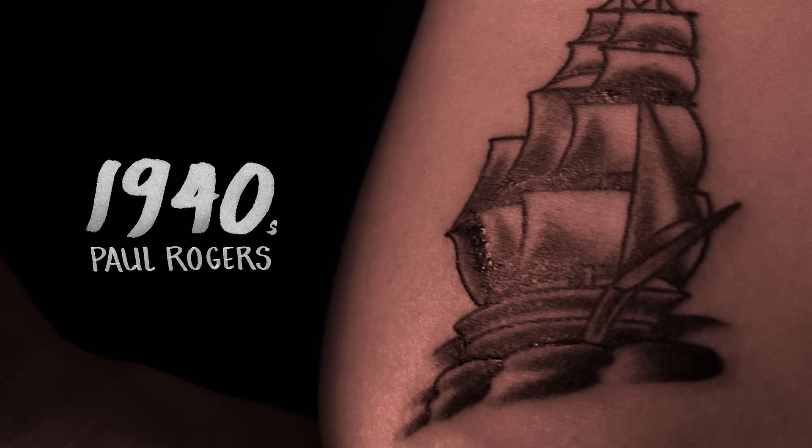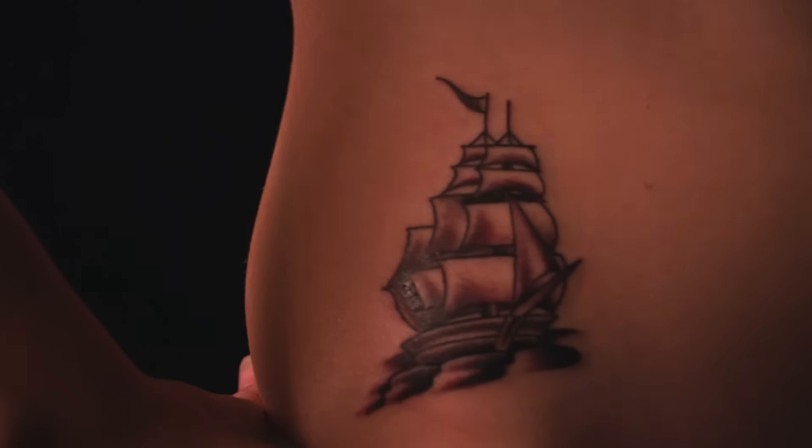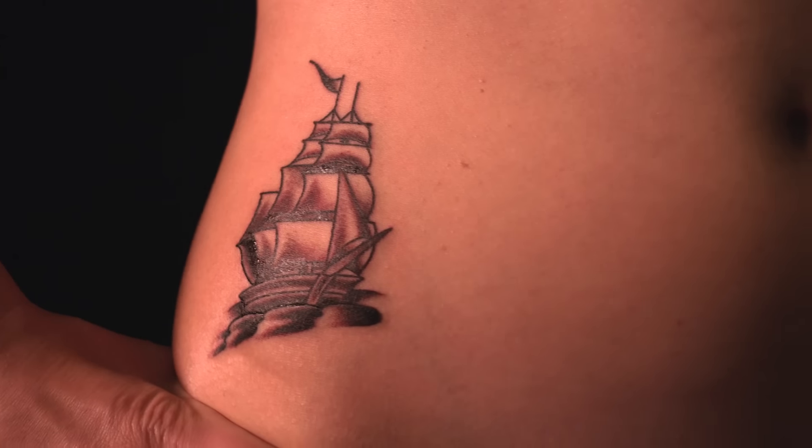Paul Rogers — we chose for him a small clipper ship. The way that he illustrated the hull of the boat was quite a bit more round and robust, which gave it a very cool look.